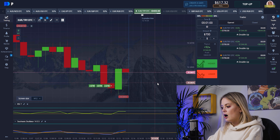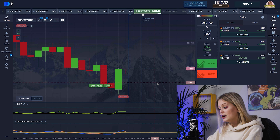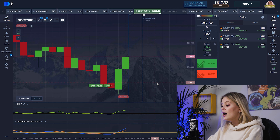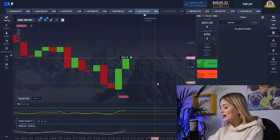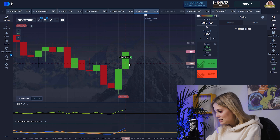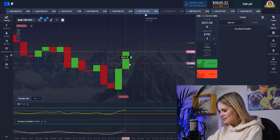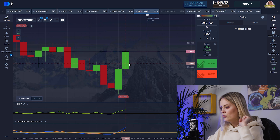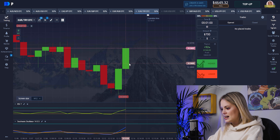Our candles started growing up — that's a really amazing moment. Right now we can see our indicators growing up and our candles doing the same. Yes, four thousand dollars — we have a win! That's perfect. What do you think about it? Write your comments. Let me find another pair.